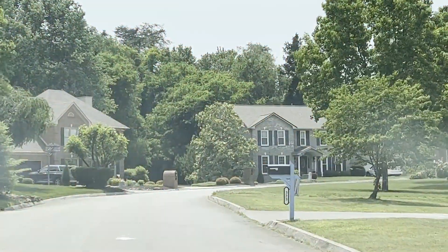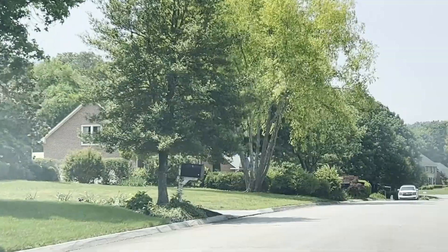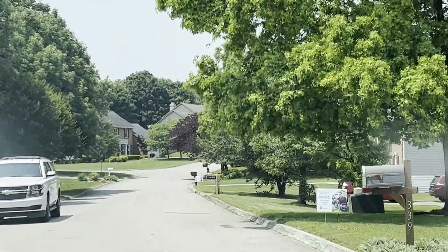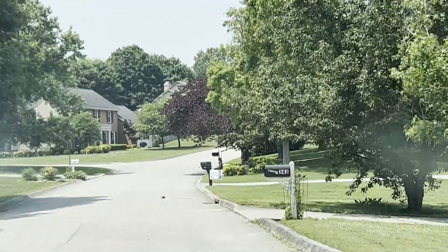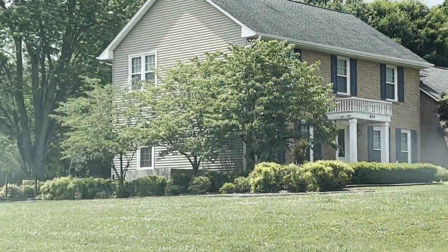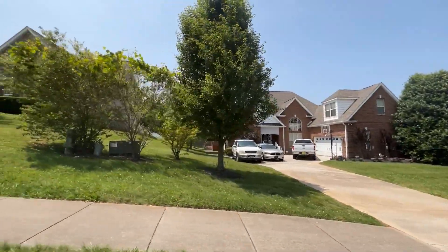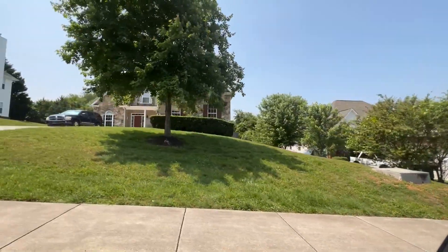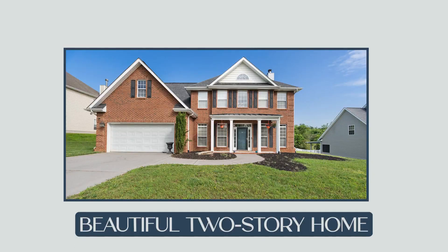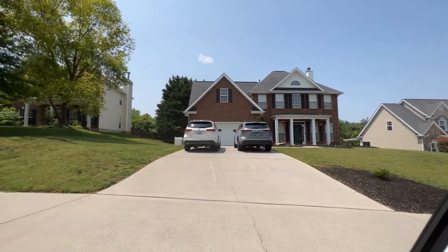On our way out, we're going to stop and jump out of the car real quick and show you a little bit about this home currently listed for sale. This home is brand new on the market — as of today, we're in May of 2023, and it literally just went active this morning. It's a really good indicator of where pricing is today. It's a really pretty home — brick on the front, beautiful two-story. A fantastic option if that's your price range.